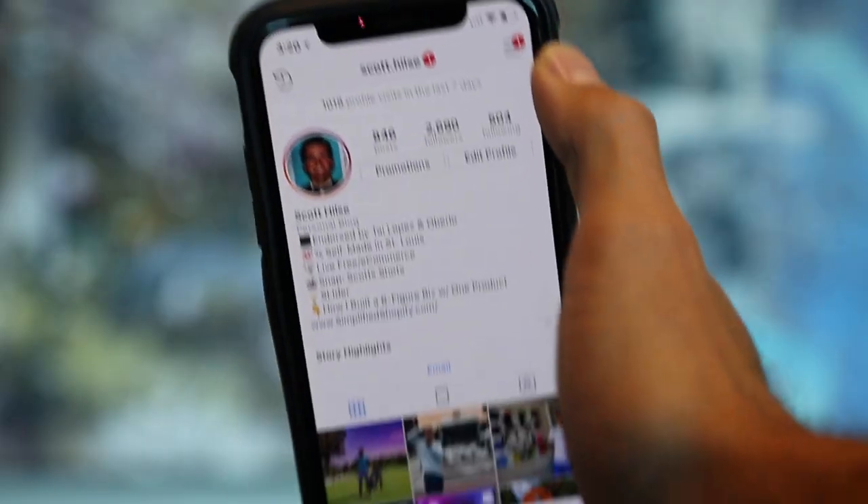What's going on everybody, Scott Hilsey here. I'm gonna jump right into it — this is how you get verified on Instagram in under two minutes. Let's go.